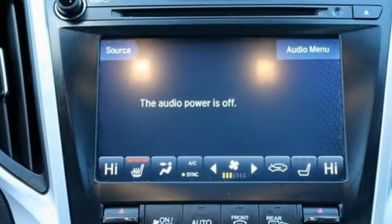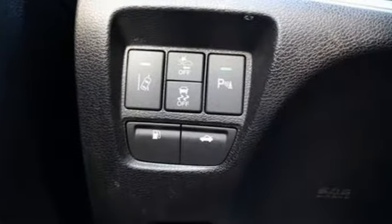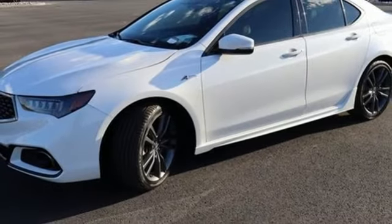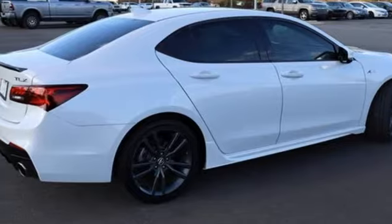It comes nicely equipped with features you'll love. Integrated navigation system with voice activation. Dual zone climate control. Apple CarPlay, Android Auto. Express open and close sliding and tilting sunroof. V6 engine.